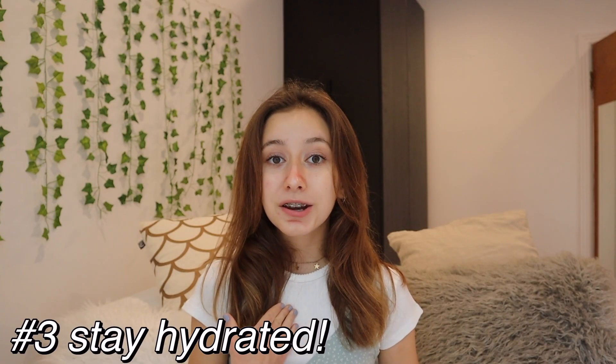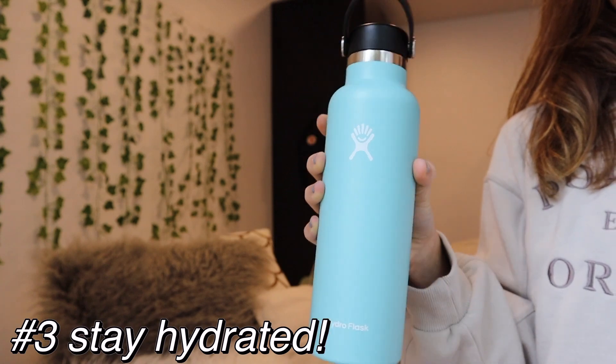A self-care hack I've used for many years is to always have my water bottle with me at school. Sometimes it's just to keep my hands busy in class, or to drink water because it's really important for hydration.